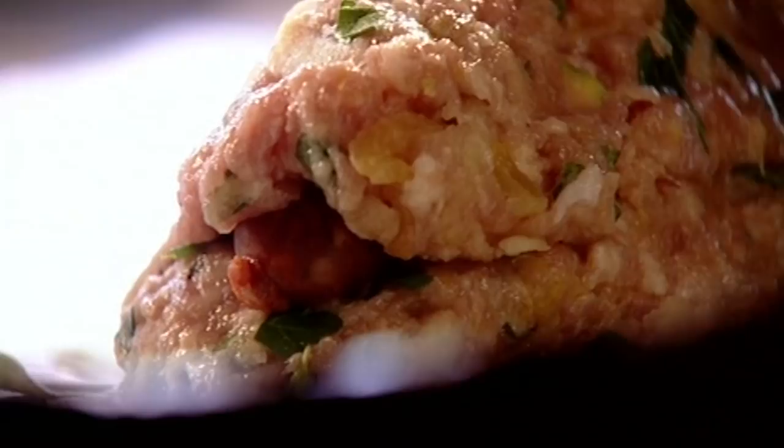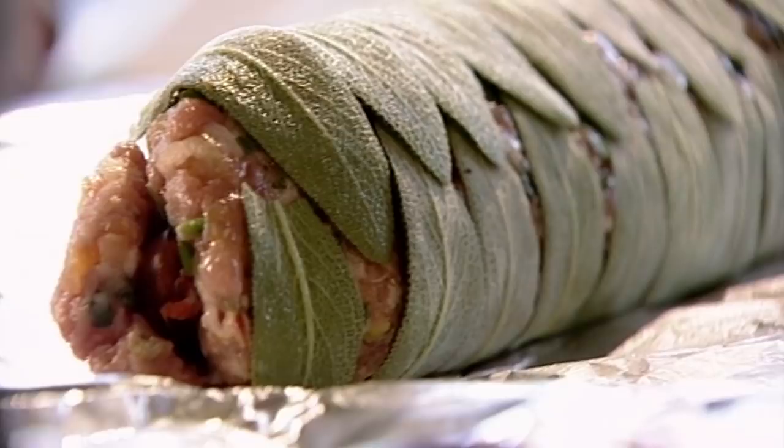Once you've got it like that, lift up the tinfoil very carefully and roll that over. Let the tinfoil do the work — roll it nice and tight. It's not even cooked yet and it looks delicious. The ultimate Christmas cracker. That sage will cook and really perfume the sausage meat, and when you cut through to the centre you've got that nice spicy sausage.